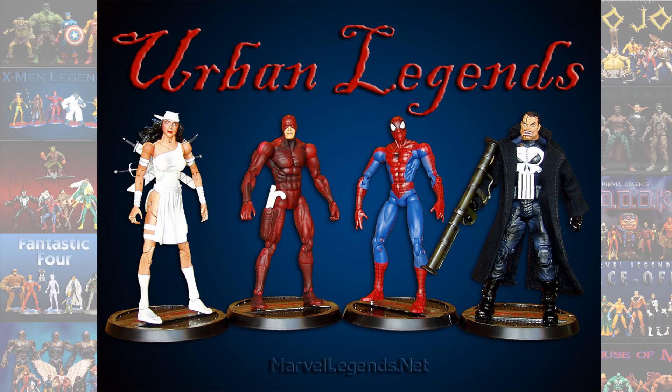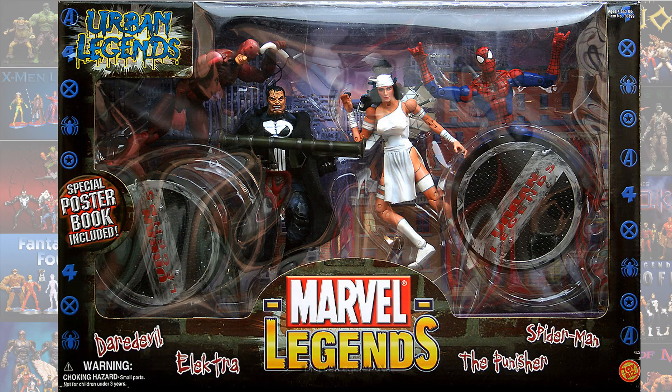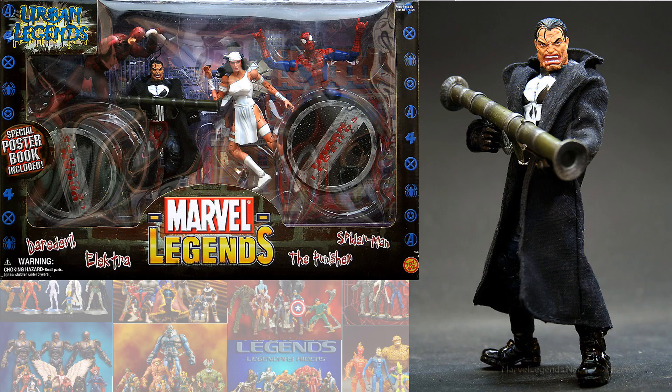Punisher was pretty much released in the Urban Legends box set. This time he had a trench coat and a bazooka. He came with a white Electra, Spider-Man, and Daredevil.